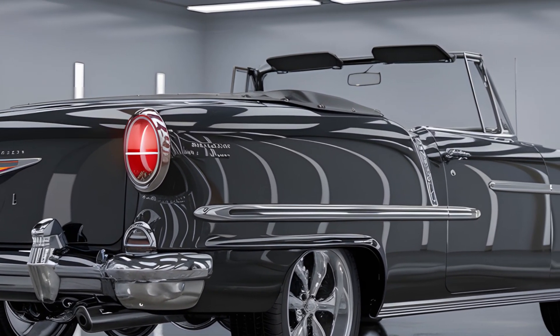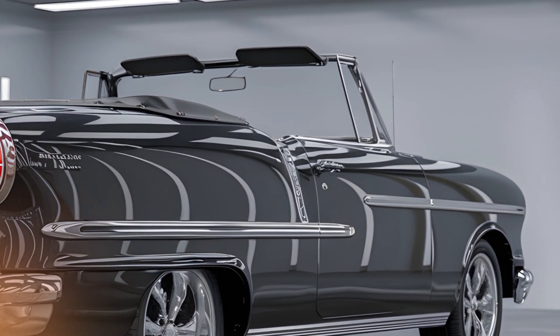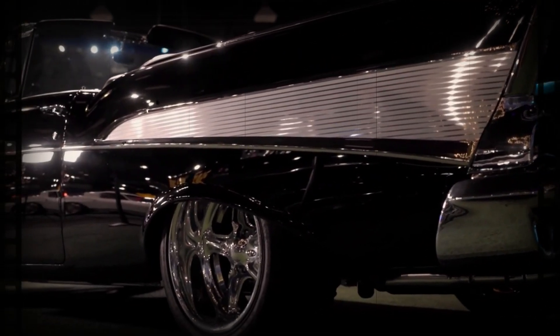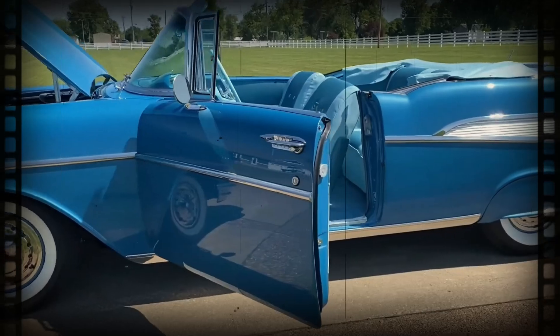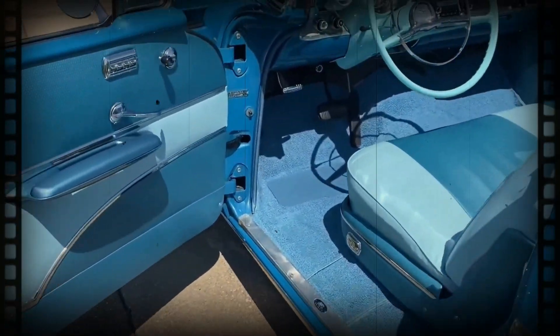Under the hood, the 2025 Bel Air is powered by a 6.2 liter V8 engine delivering an impressive 455 horsepower. This modern engineering allows the car to achieve a 0-60 mph time of just 5-6 seconds, a significant improvement from its classic predecessors.